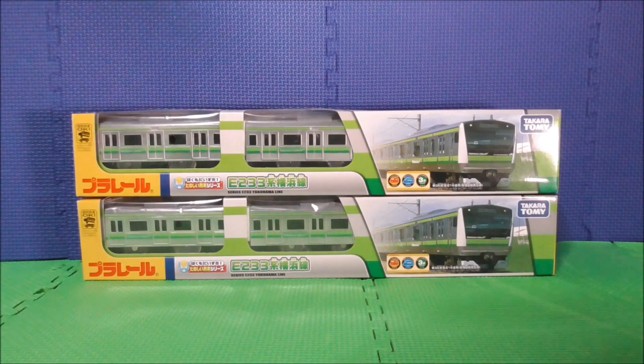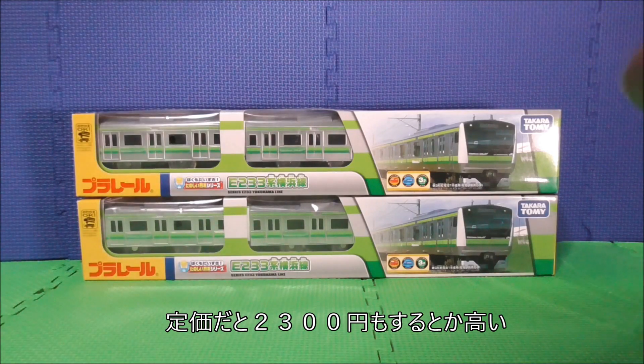楽しい列車シリーズ、E233系6000番台横浜線のプラレールを開封したいと思います。2編成ありまして、1編成目はヨドバシ.comで予約して手に入れました。2編成目は入手がかなり大変でした。ビッグカメラに行ったら売り切れ、発売日なのに売り切れていて、次にヨドバシに行っても売り切れ。結局、横浜の京急百貨店で定価で買わざるを得ませんでした。